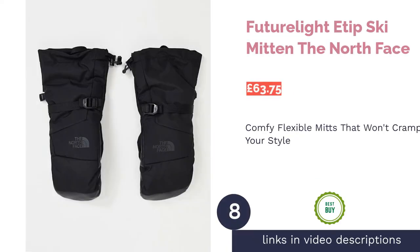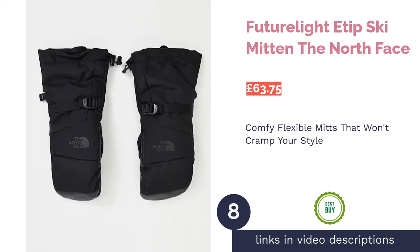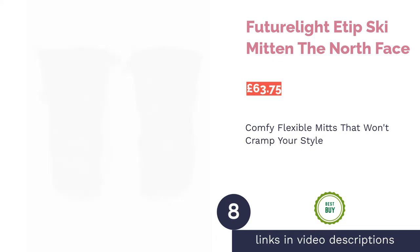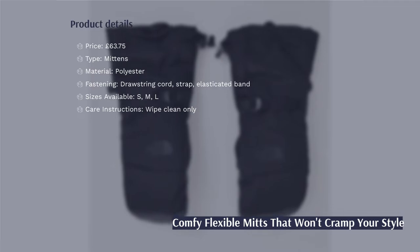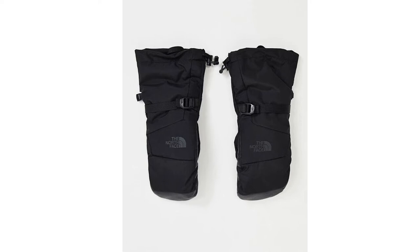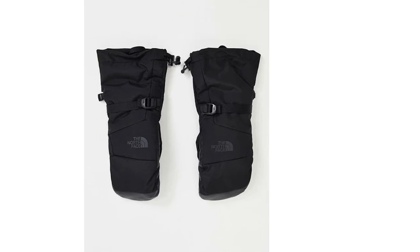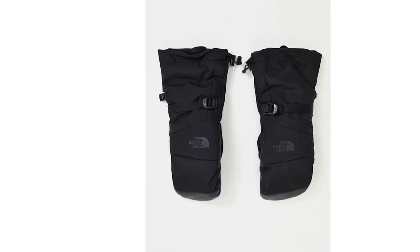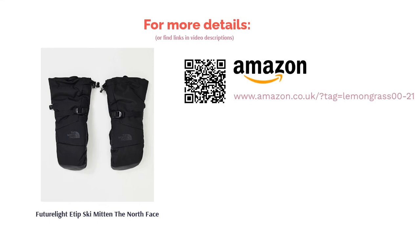The next product is the FutureLight E-Tip Ski Mitten by The North Face. The North Face is one of the most recognizable activewear brands, thanks to its ability to create clothing and accessories that cleverly combine looks and functionality. The simple style of these mittens will appeal to all, while the radiometric articulation technology helps to keep hands in their natural relaxed position. Much thought has been put into keeping the heat in — around both the hands and wrists there's an adjustable strap, an elasticated band, and a drawstring opening, which all work together to stop harsh winds from getting in.